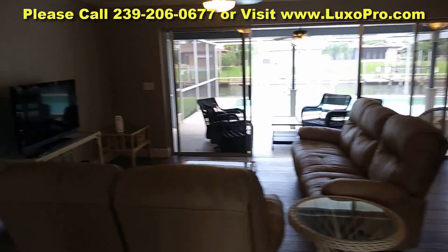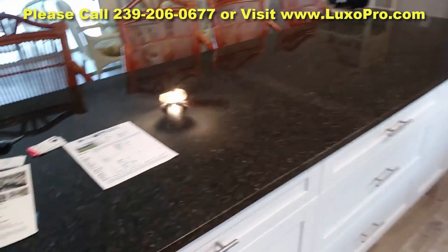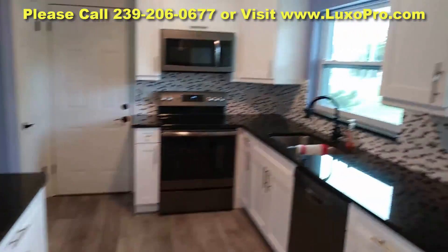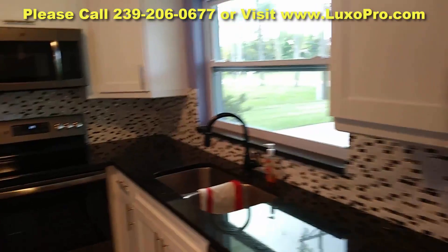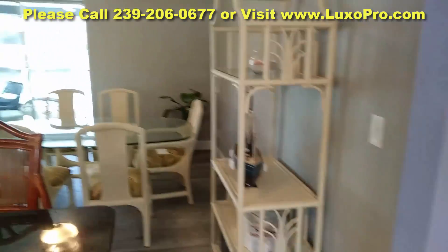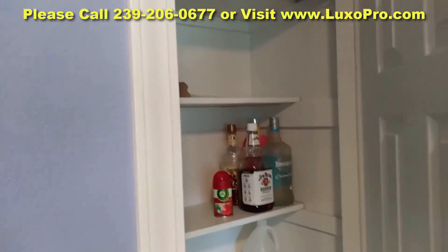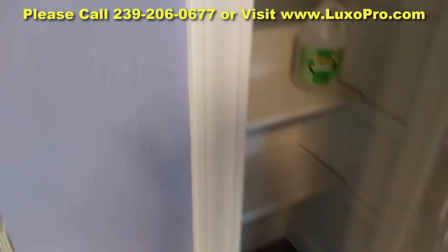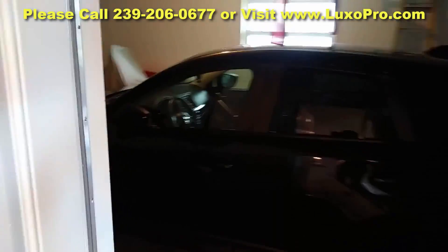So here we are. When you first walk in, you can see the living room. Directly to your right is the kitchen. Everything is updated here. Great flooring. Over here is the pantry. And then here, from this door, that is access to that one-car garage.